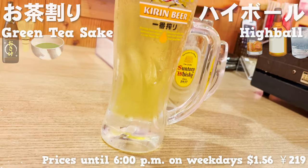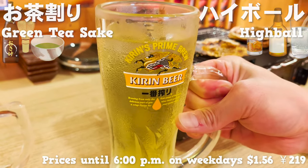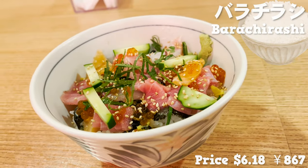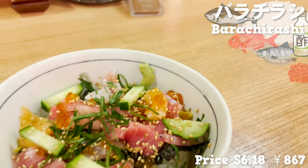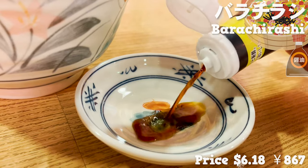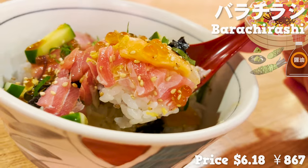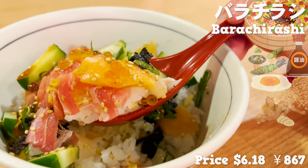We got shochu mixed with green tea and whiskey with soda for our last drink order. Let's go to our finale as well. We'll be having barachirashi to close up the order — a bowl of plenty of seafood on top of rice with vinegar. It has tuna, salmon, red snapper, salmon roe, and cucumber. The color is very vibrant. I'll prepare soy sauce with wasabi and pour it over the bowl. It tastes pure heaven with abundant seafood dancing inside my mouth. Sesame, eggs, and pickled red ginger are a great addition to complement the bowl.